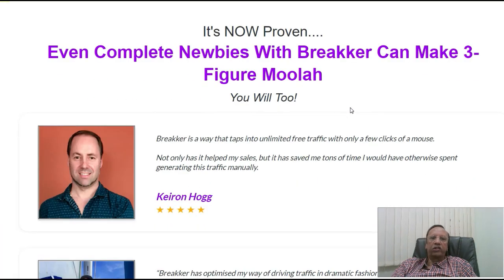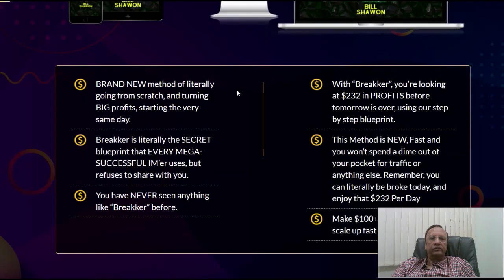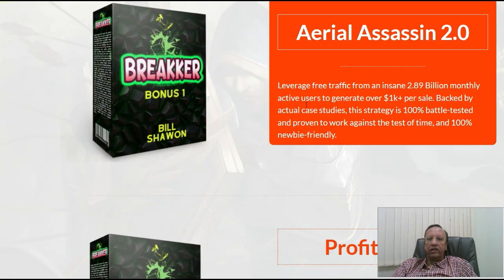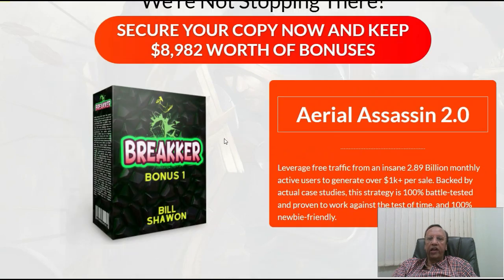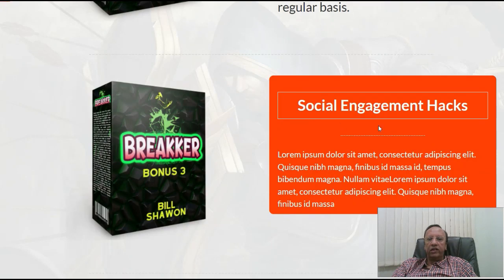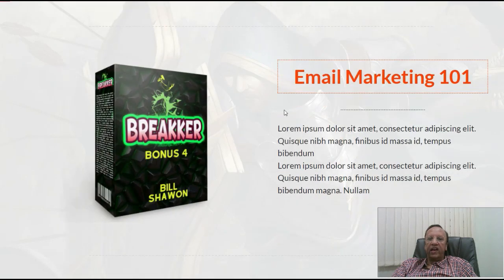So even a complete newbie with Breaker can make a three-figure income. It's a brand new method, literally going from scratch. The bonuses include Social Engagement Hacks and Email Marketing 101 methods. So these are the other bonuses that you will be getting.